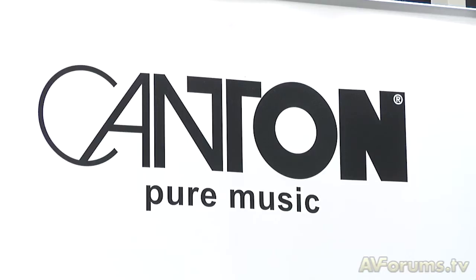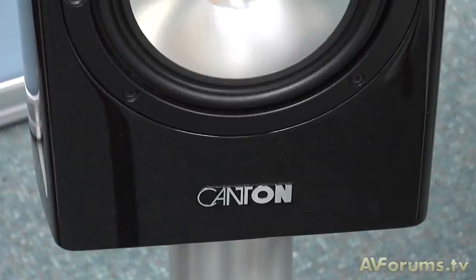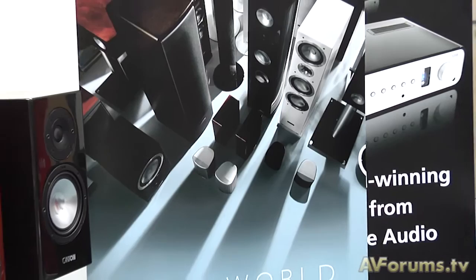Hi, this is Phil Hinton and welcome to another video here on AVForums.tv. In this episode we travel to Computers Unlimited, the distributors for Canton speakers. Who are Canton and what products should we look for in the new range?